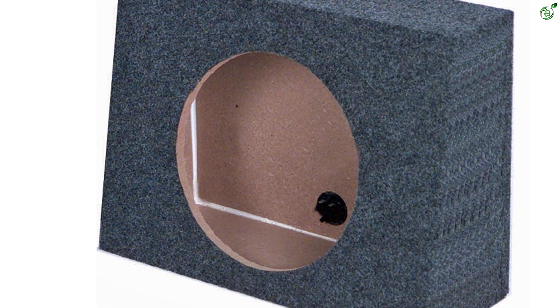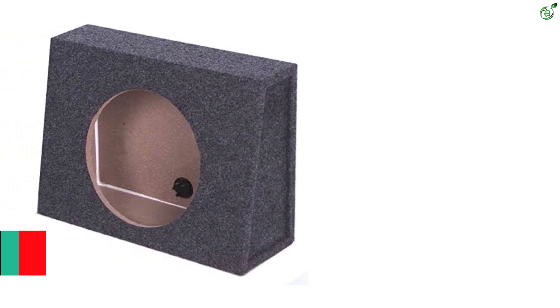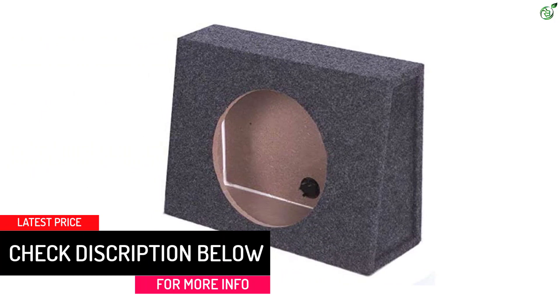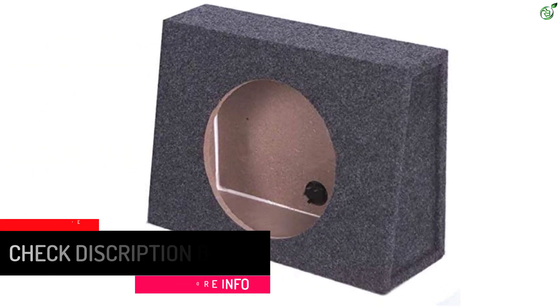Unfortunately, both of these subwoofer boxes are separate and have dimensions of 20-inch by 15-inch by 7.5-inch each. Similar to many other premium Q-Power subwoofer boxes, this one also features a 2-year warranty.